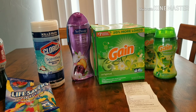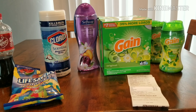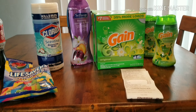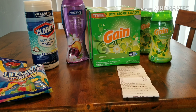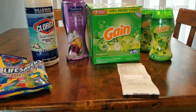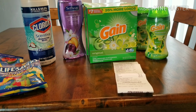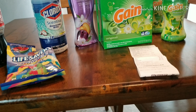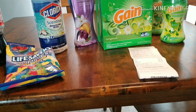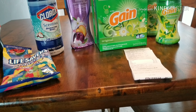Hey everybody, welcome back to Just a Mom. My name is Megan and I have a small couponing haul for you from Family Dollar. They have it on Saturdays — if you spend $25 you can use a coupon to get $5 off. That's what I was trying to do today. It did not happen. I had one coupon, a $2 coupon, that did not come off, and then my $5 coupon didn't come off either.